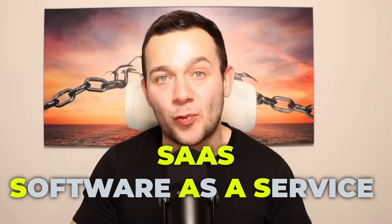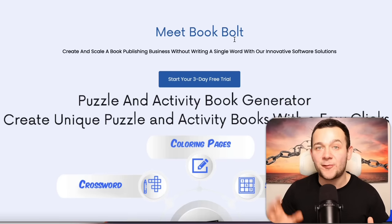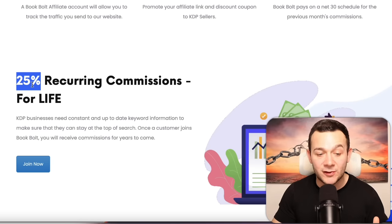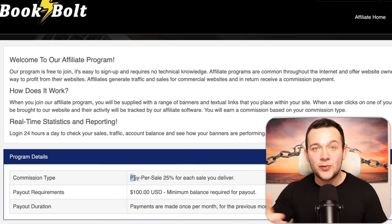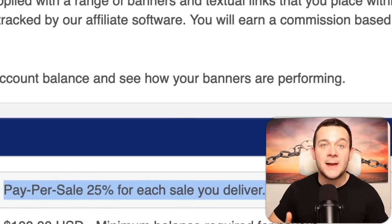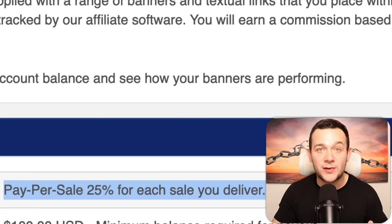I've also been having a lot of success with the SaaS, or software as a service, niche as well. For example, this product called Book Bolt, which allows you to design and self-publish books on Amazon, pays a recurring commission of 25% of the monthly subscription amount that each customer you refer pays on a monthly basis. This is what's known as a lifetime recurring commission, and because of these monthly recurring commissions, I'm now getting paid a new commission multiple times every single day, as you can see by the multiple emails that Book Bolt have been sending me daily.